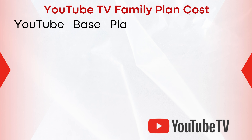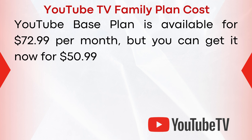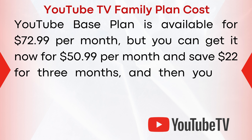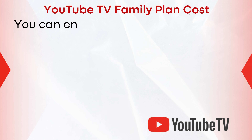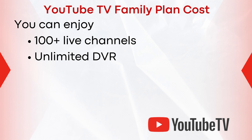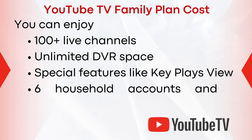YouTube's base plan is available for $72.99 per month, but you can get it now for $50.99 per month and save $22 for three months, after which you will pay $72.99 per month. You can enjoy 100 plus live channels, unlimited DVR space, special features like Key Plays View, six household accounts, and three streams.